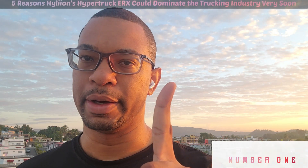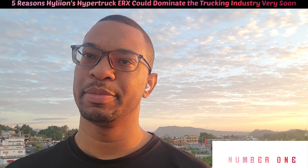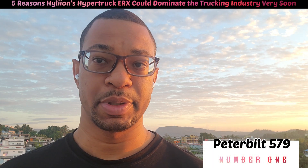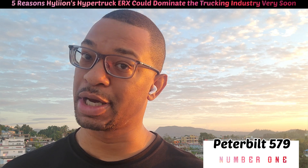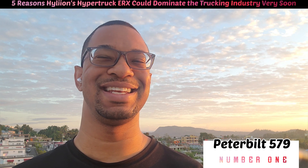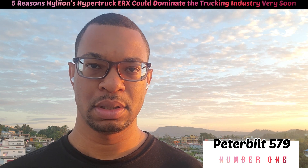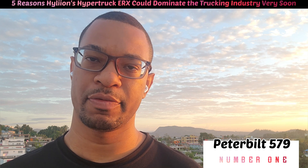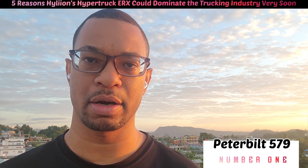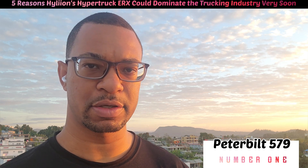Reason number one: Peterbilt. Thomas Healy has chosen the Peterbilt 579 — or Peterbilt has chosen Thomas Healy's HyperTruck ERX to be housed in the Peterbilt 579 — and I think that is the most important thing, because Peterbilt is a member of the Paccar family, and most truck drivers know that.